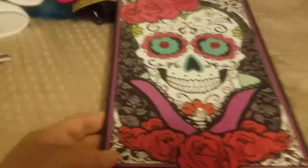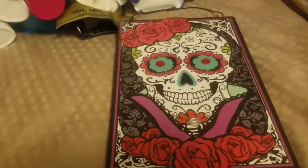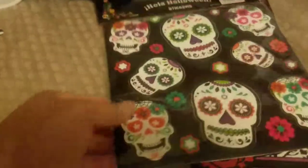My daughter's best friend who moved away last year had her birthday, and she's obsessed with sugar skulls, so we picked up a sugar skull item and some wall stickers to mail to her as a nice surprise for her belated birthday gift.